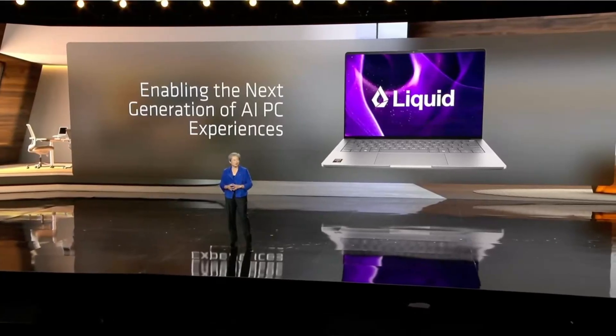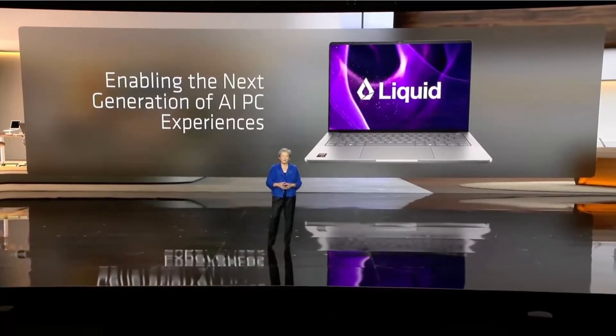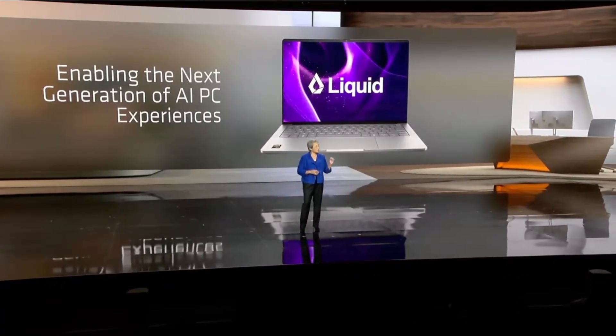Powering the next generation of AI PC experiences takes more than just hardware. It takes smarter software with models that are lighter, faster, and can run directly on device. These are different than what you're seeing in the cloud. So to talk more about this next wave of model innovation, please welcome Ramin Hassani, co-founder and CEO of Liquid AI.